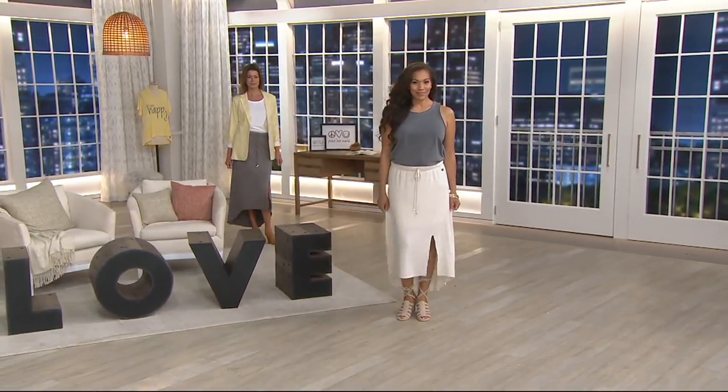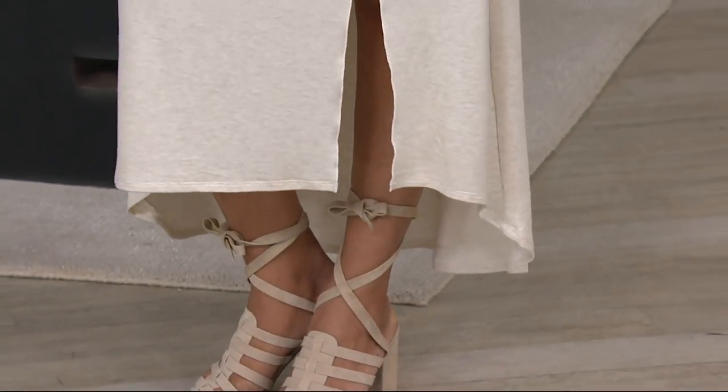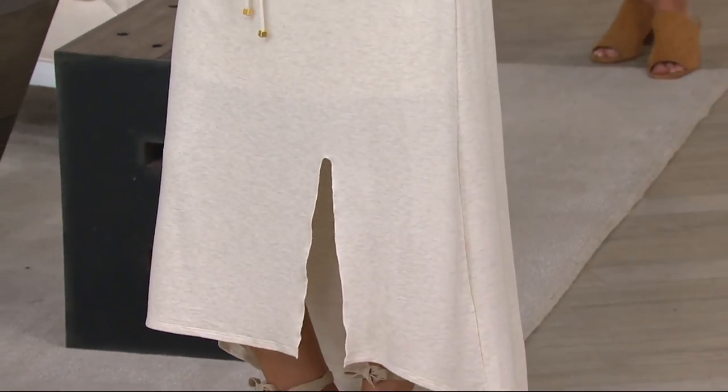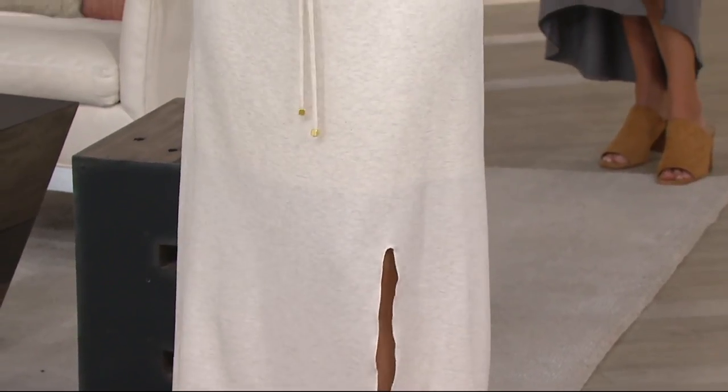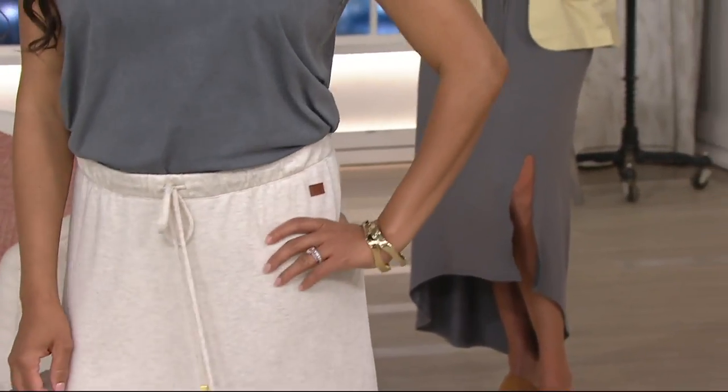That's the message. So we're going to get into our next piece, which is also new this season — it's a high-low hem French terry knit maxi skirt. Why is it customer top rated? We're going to show you all the different ways you can wear this skirt, and it is a bestseller in the Peace Love World collection — for five years.